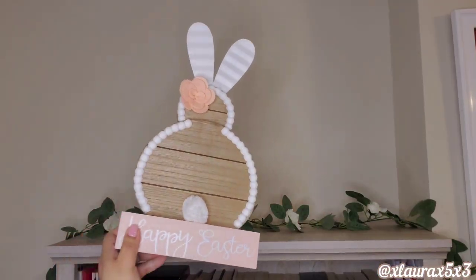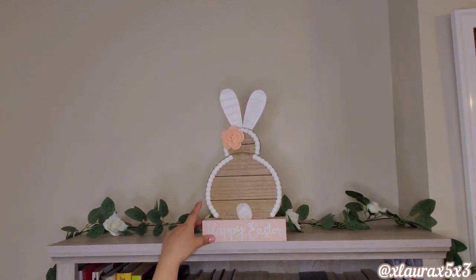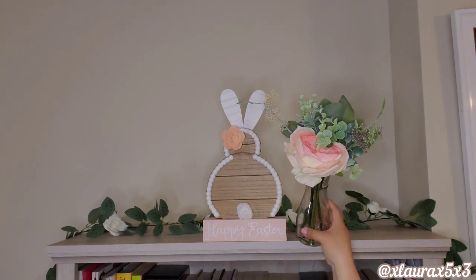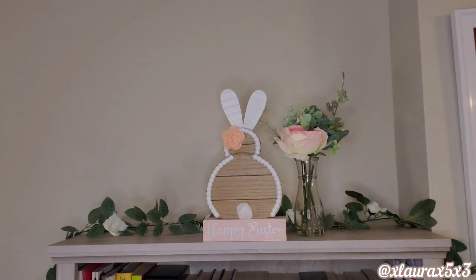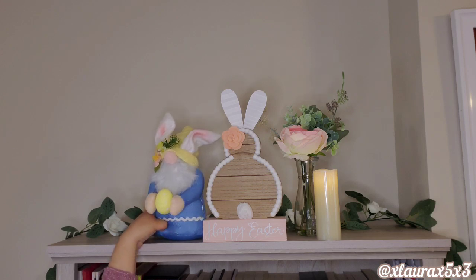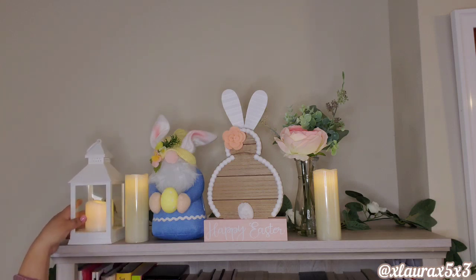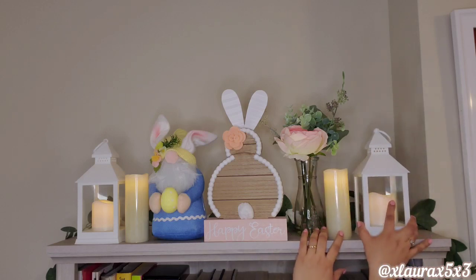I always like to add a bit of decor here on top of my bookcase. I have this sign from Burlington from previous years — Happy Easter. I have this arrangement from Family Dollar — I used it for Valentine's Day and for my spring decor. Here I have some candles and a bunny gnome. The yellows and pinks of the gnome complement the yellows and pinks of that peony and the candles. To add more warmth, I'm putting a lantern on each side. Nothing too complicated, but it still looks very pretty.